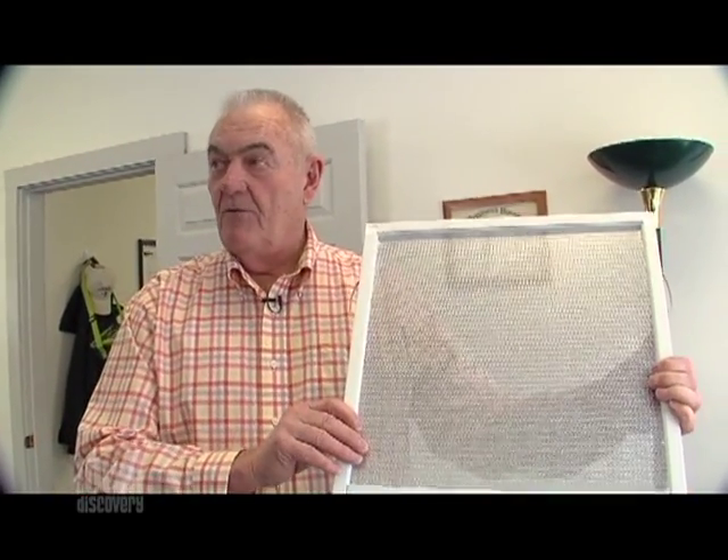For summer or warm climate operations, you simply install the shiny side facing outward, and it reflects the solar gain away from the room or building. All in one tight little package.